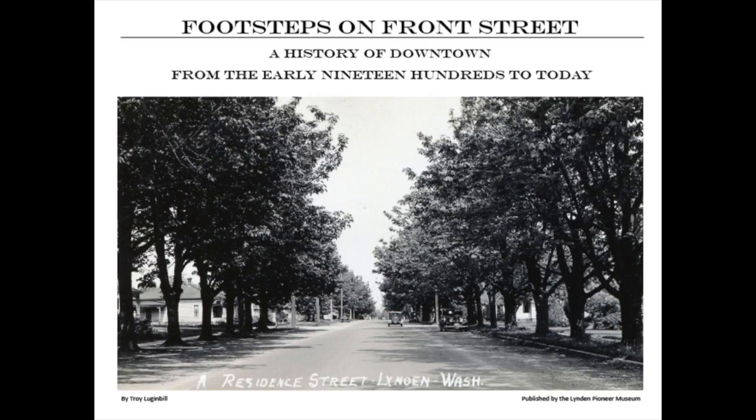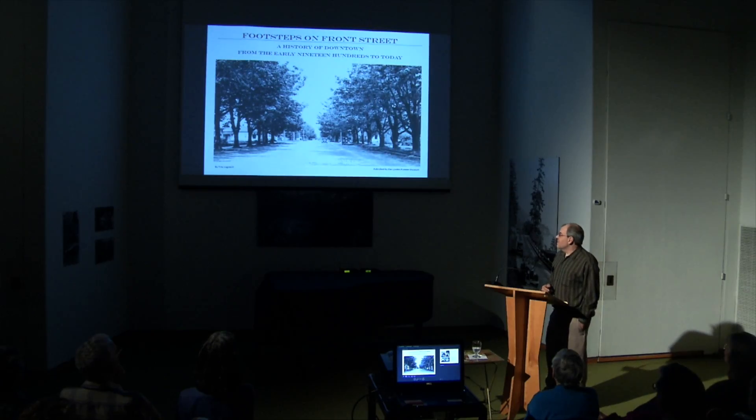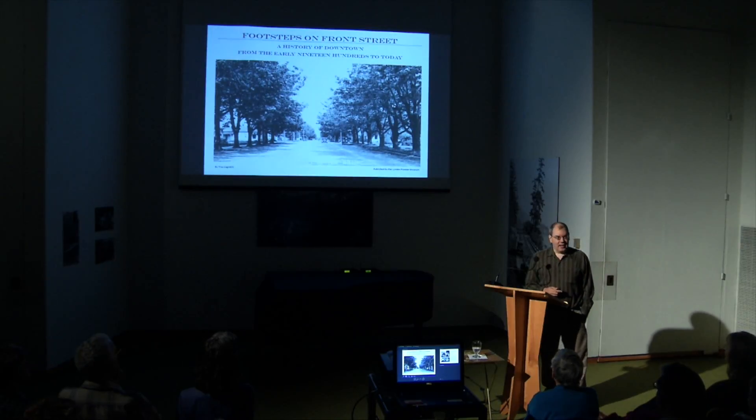This is a book that the museum did because we kept getting lots of questions about downtown Linden history. This is actually volume one of what will ultimately be a three-volume series. Volume two is Pioneer Downtown, and volume three is anything that's not downtown.